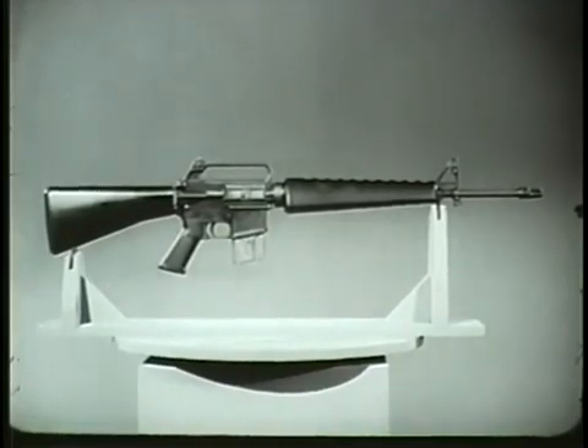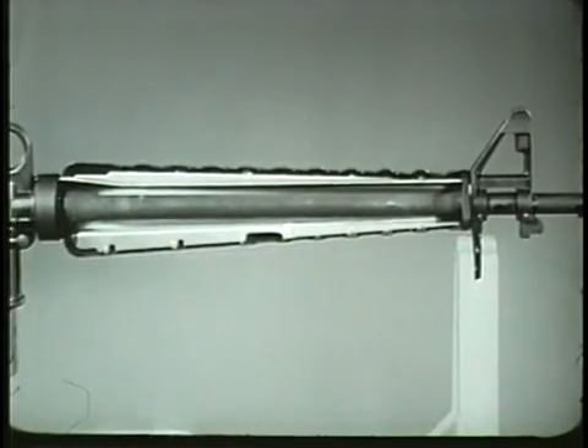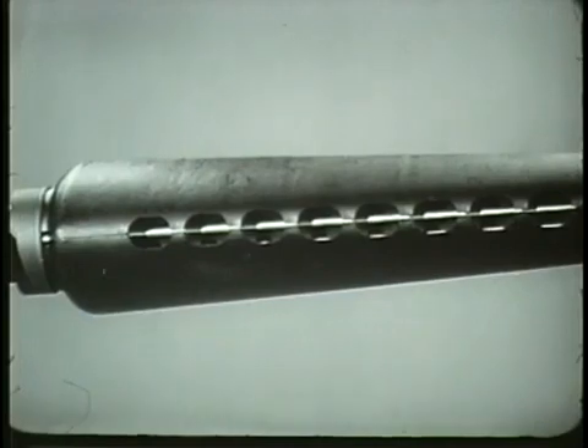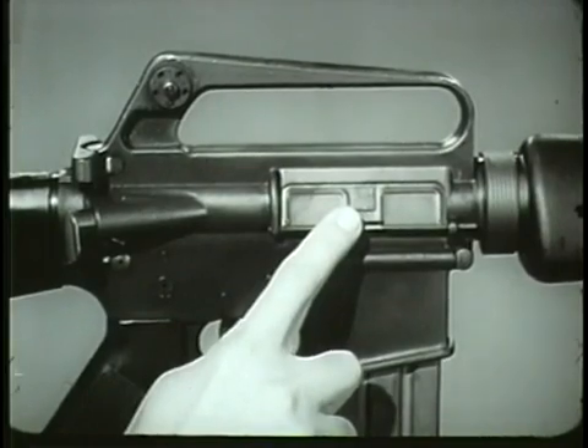One of its principal features is straight line construction. The straight line extends through the stock, bolt carrier group, chamber, and barrel. This design substantially reduces rifle climb during firing. The barrel is surrounded by a heat-resistant fiberglass material with an aluminum reflecting shield which serves as a handguard. Vents along the upper and lower surfaces of the handguard allow for circulation of air around the barrel.